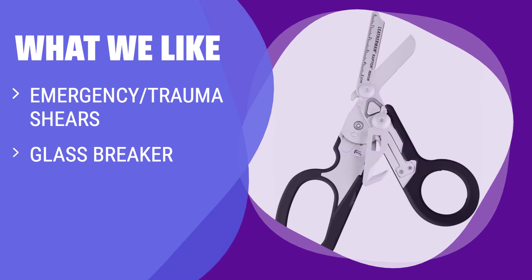What we like: If you are looking for a multi-tool for emergency situations, you should consider this one. It features trauma shears that cut comfortably through different types of cloth, a glass breaker for shattering thick glass bottles, and an oxygen tank wrench for opening or closing tanks in a pinch.